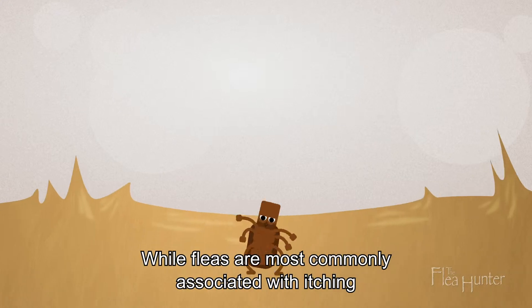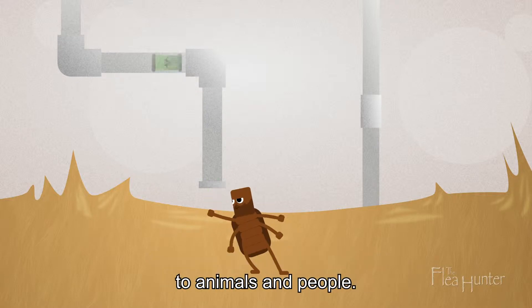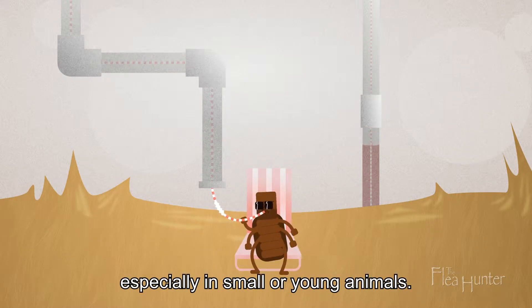While fleas are most commonly associated with itching and other skin problems, they can also transmit diseases to animals and people. And if they ingest enough of their host's blood, it can cause anemia, which can become lethal, especially in small or young animals.